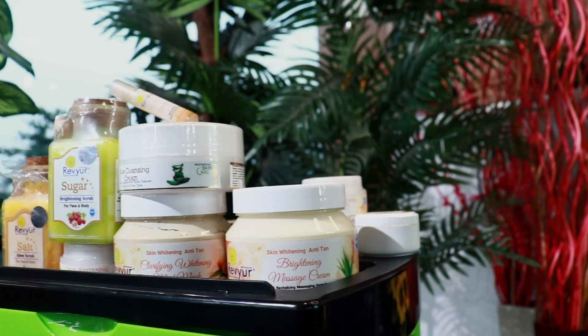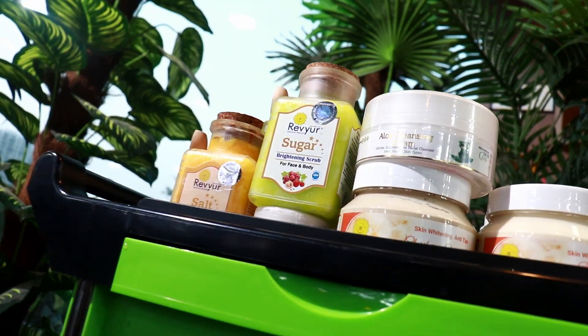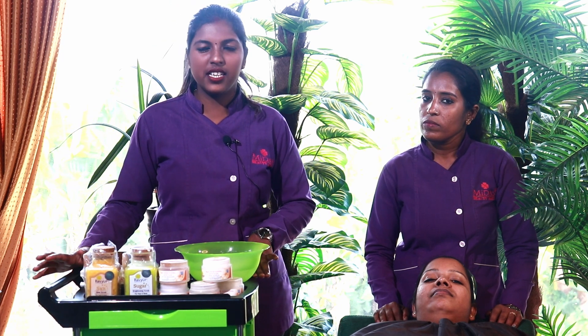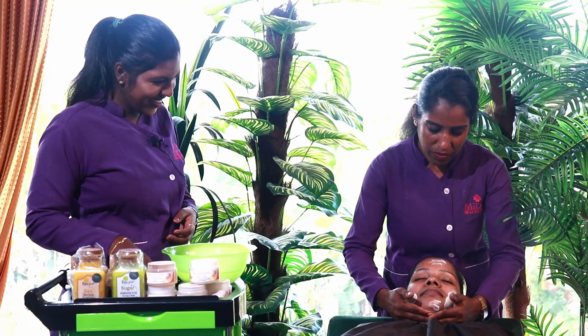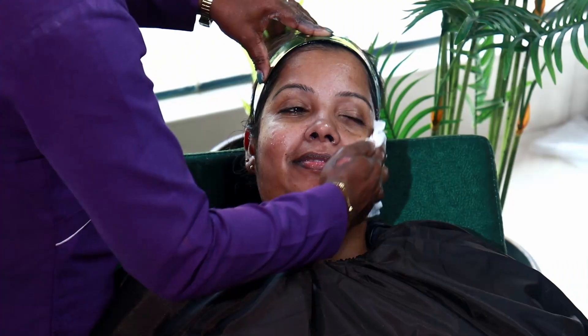Step 1 is an anti-tan cleansing cream — it's not a gel type or a cream type. Step 2 is a glowing polishing scrub. It's not a harsh scrub, it's just a polishing type. We add potato extract — this is the D10.